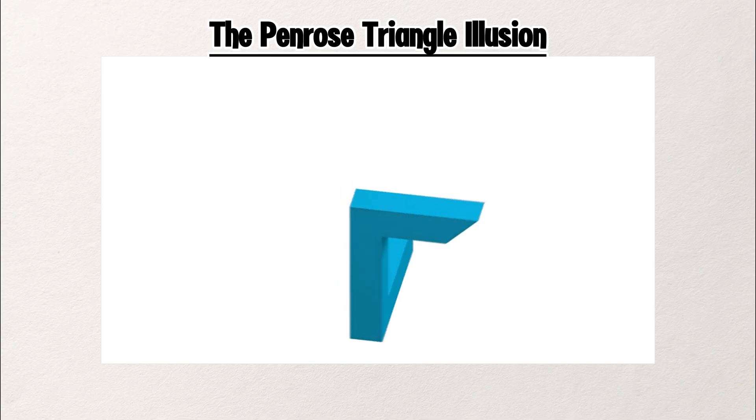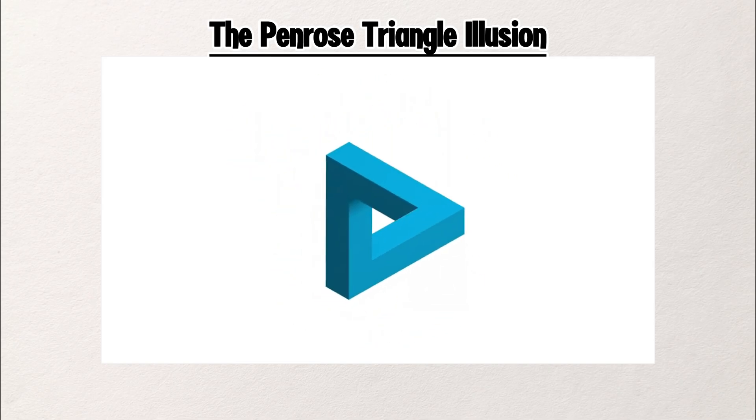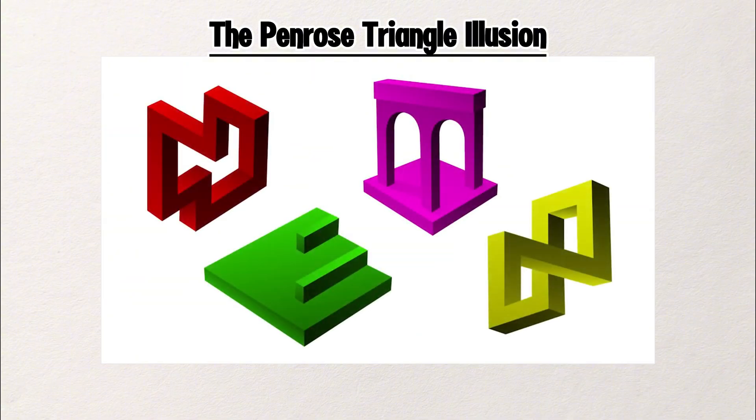It's flat. It's fake. But your brain wants it to be real. That's the magic of impossible objects — they force your mind to believe the unbelievable.